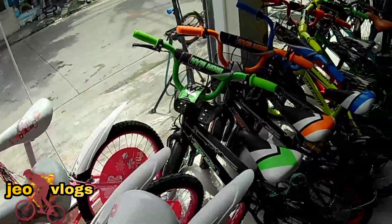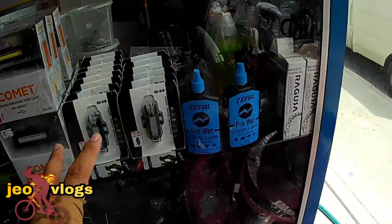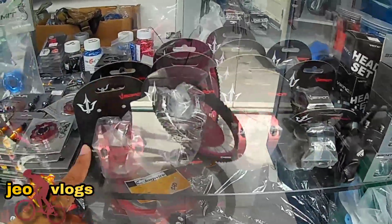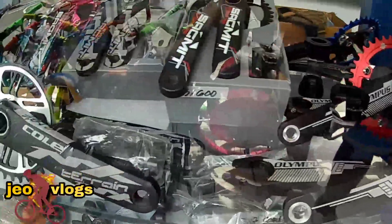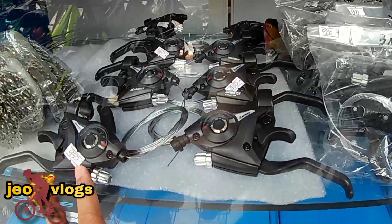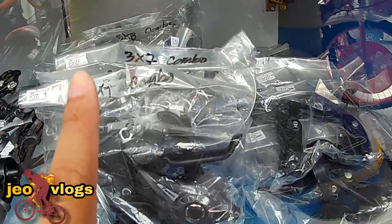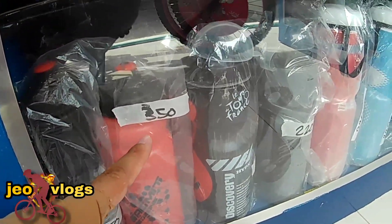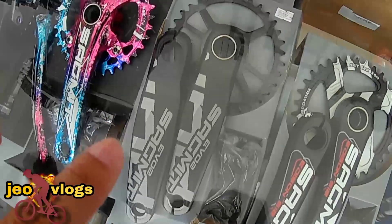Mga pambata, mga pambata — available din sila sa mga bike accessories. Handle grips na heroic: 250, 300. Mountain peak stem. Available crown seat. Olympus — 3,850. 8-speed combo shifter, 950. 3x7, 880. 350. 820. 3,600.